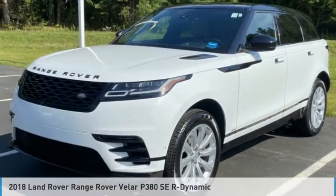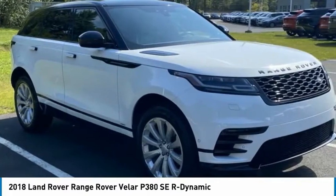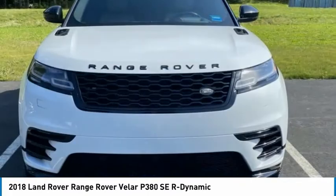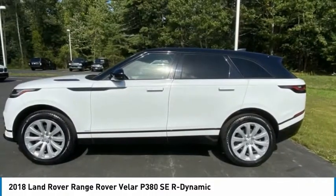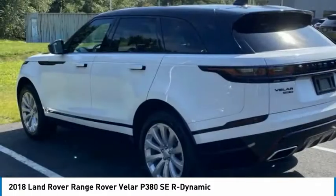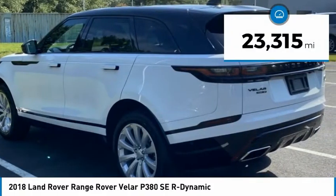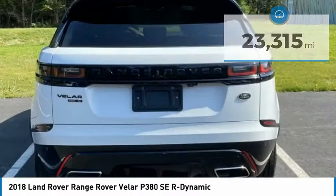Take a look at the 2018 Range Rover Velar. The Range Rover Velar is a perfect blend of design, technology and performance. This glamorous SUV will turn heads but will also give you all the functionality you'd hope for in an SUV. This vehicle has less than 25,000 miles. Here are some of this vehicle's great options.